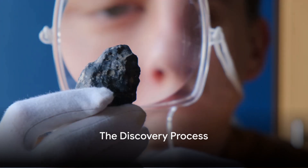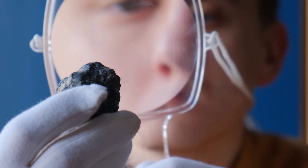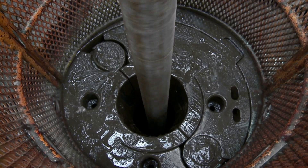Before oil can be extracted, it first needs to be discovered. And how is this done? Well, let me walk you through it. The path to discovering oil beneath the sea is a complex and fascinating process.